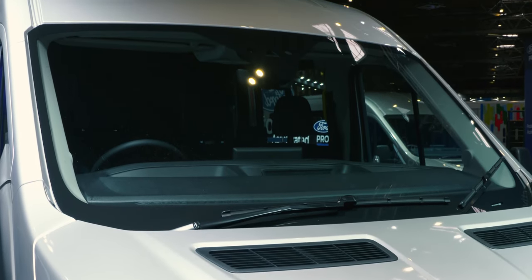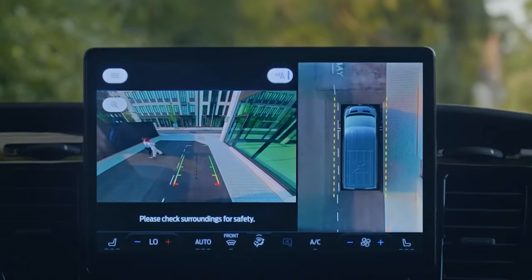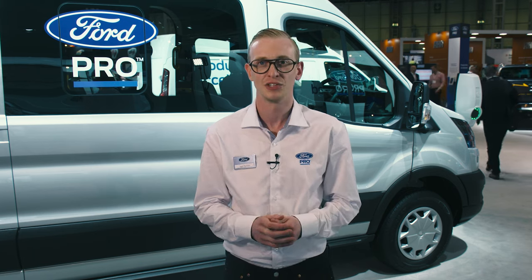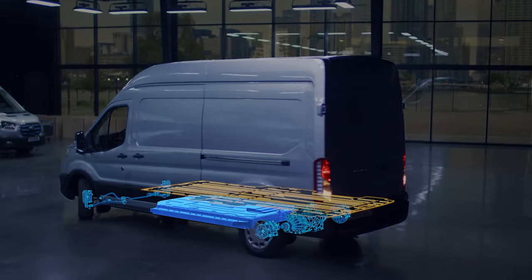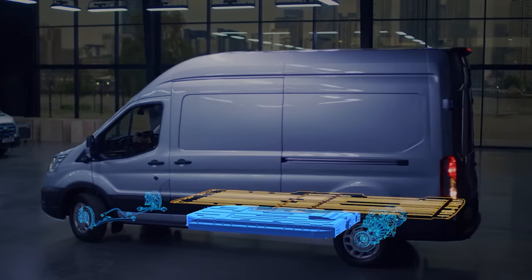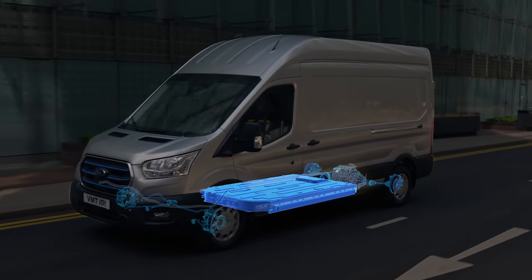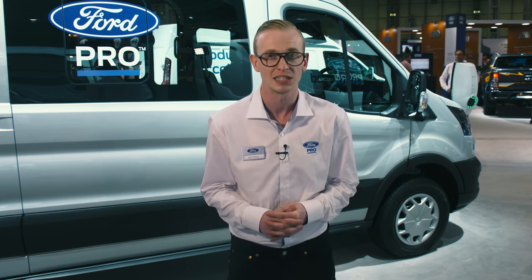Quick clear windscreen is also standard, and we now offer a new 360 degree camera and pre-collision assist as options. As we move to the side of the vehicle, I'd like to point out the dual power heated signal mirrors as well as the battery placement. The battery is actually housed underneath the load floor in a sealed structural box and support cradle, giving excellent side impact protection. It's also key to note that the cubic volume of the load box is unchanged versus the Transit diesel variants.